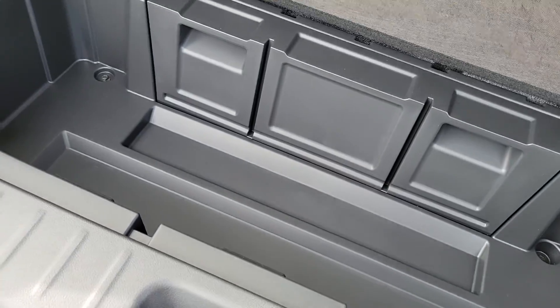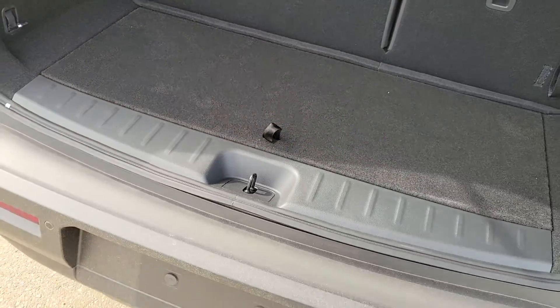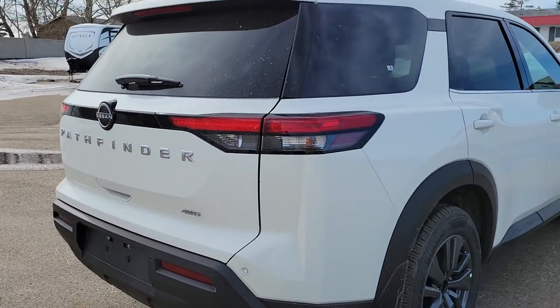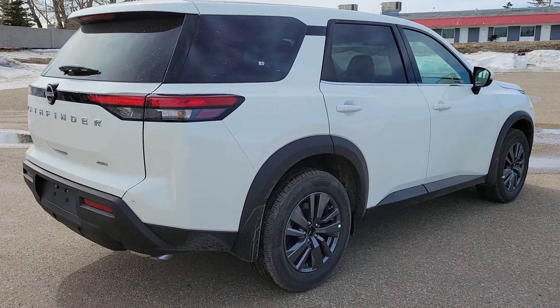Nice, deep little cargo area. It does have the backup rear sensors and backup camera.